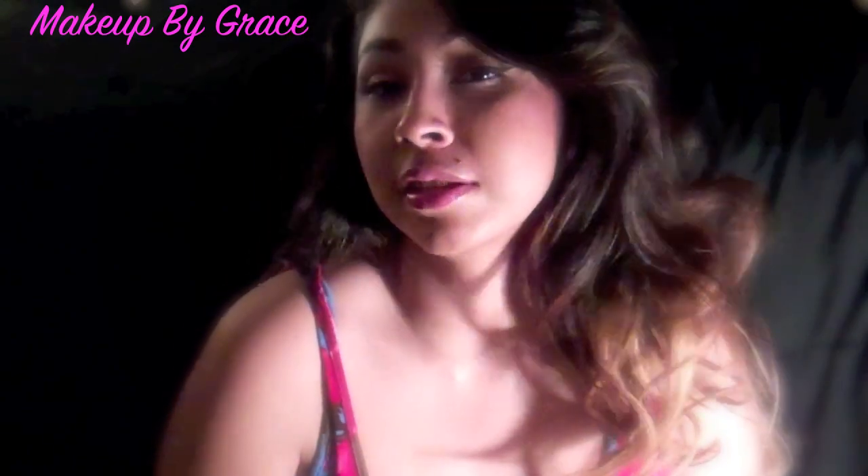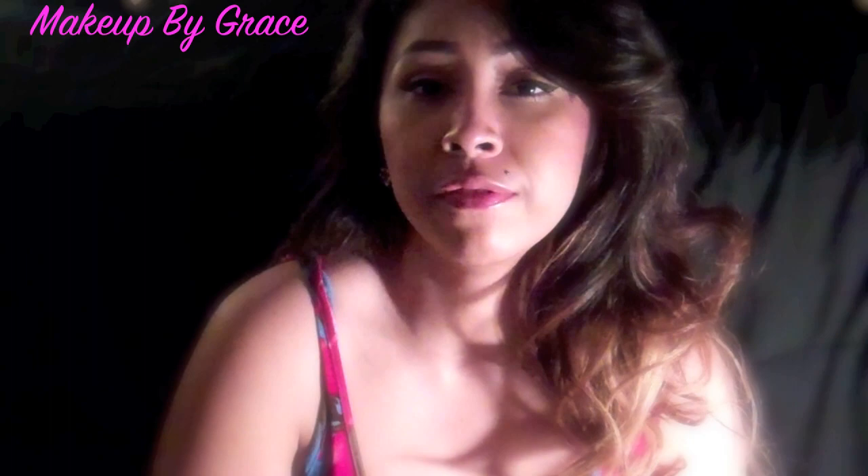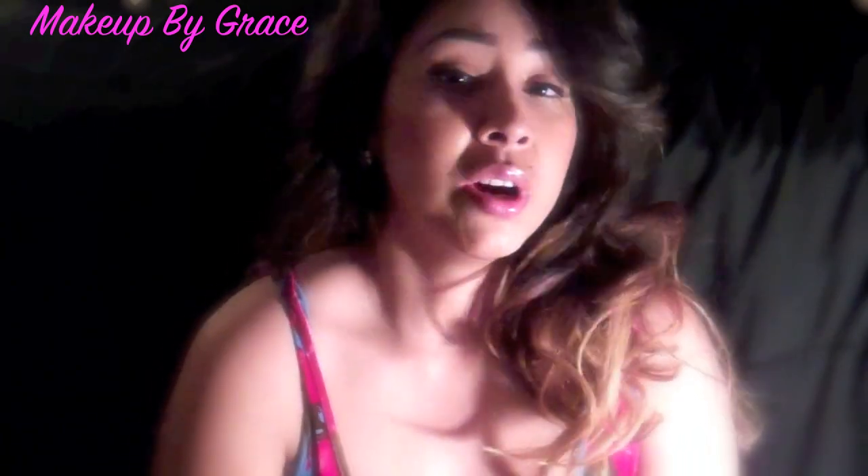Hey guys, thanks for tuning in back into my channel. So today's topic is going to be on my skincare regimen — the products that I use to cleanse my face, exfoliate, moisturizers, etc. How I take my makeup off. Pretty much this is just kind of showing you the way I take my makeup off, the way I put on my products, the products that I use and why I use them.